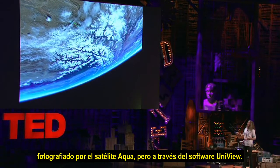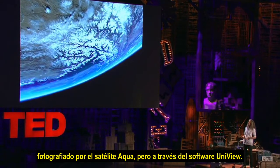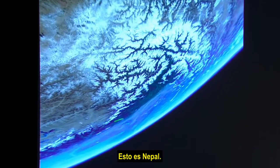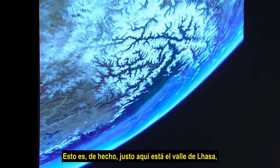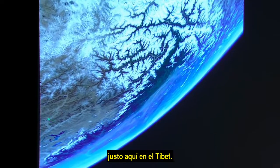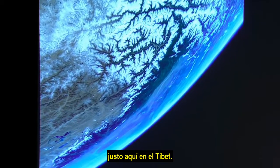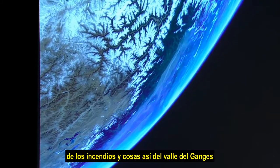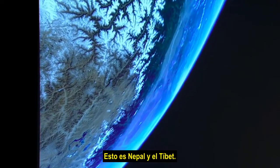This is an image from Saturday, photographed by the Aqua satellite but through the Uniview software, and so you're seeing the edge of the Earth. This is Nepal — right here is the Valley of Lhasa, right here in Tibet. But we can see the haze from fires and so forth in the Ganges Valley down below in India. This is Nepal and Tibet.